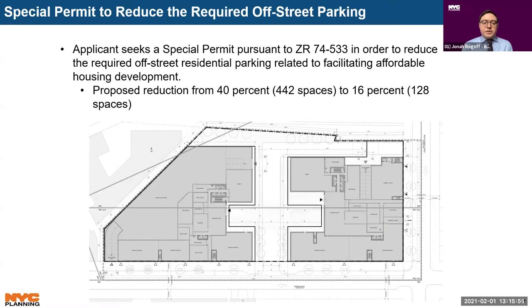The third action is a special permit to reduce the required off-street residential parking for non-income-restricted housing units in relation to facilitating the development of affordable housing. The applicant proposes to reduce the required parking from 442 to 128 spaces.